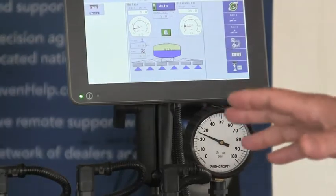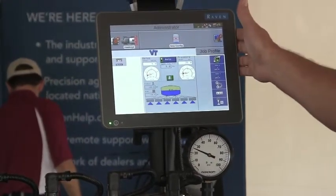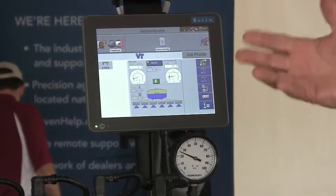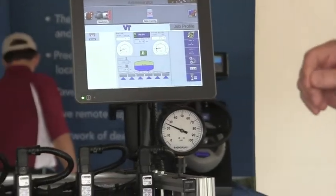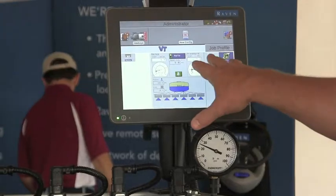The features of this system: it's run on an ISO platform. We run this with the Raven Viper 4, and it can also be compatible with other ISO VTs or task controllers as well. We also have individual nozzle control and individual nozzle diagnostics that comes up on the screen.